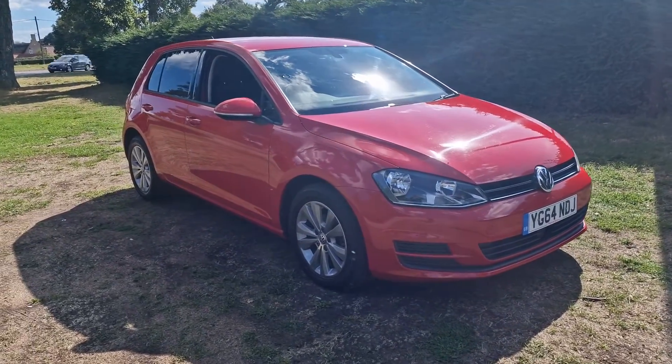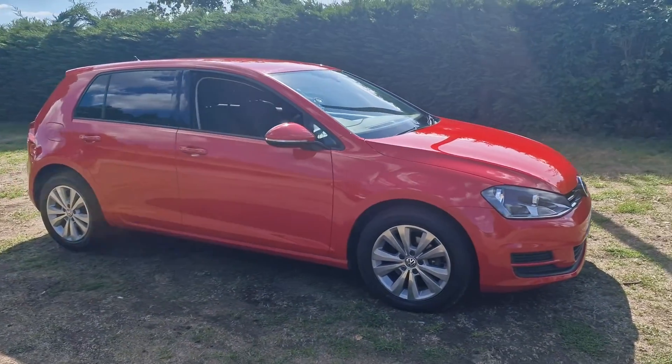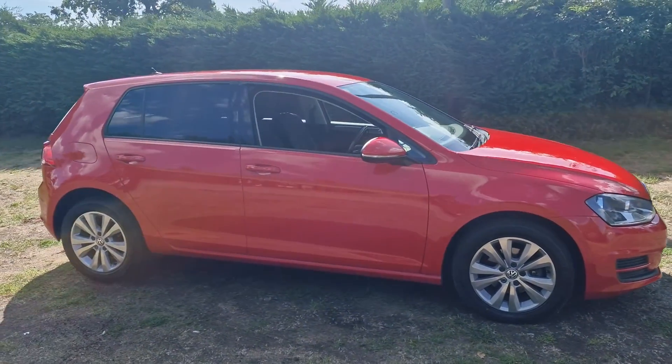Welcome to Breckland Vehicle Specialists. Just doing a quick walk-round video of the VW Golf we've just had come into stock.